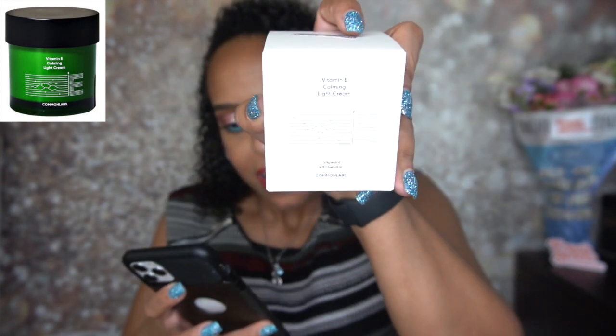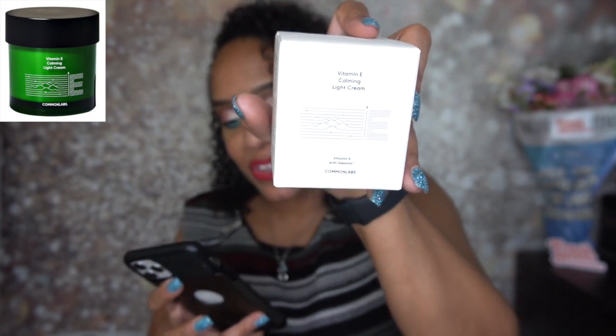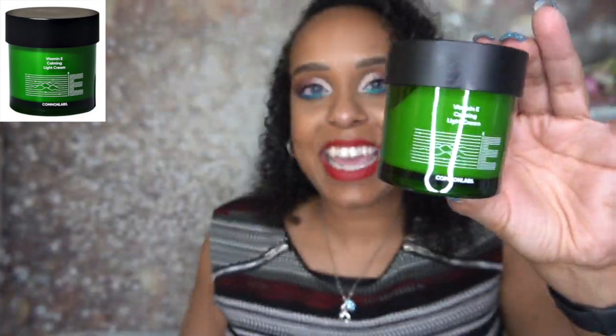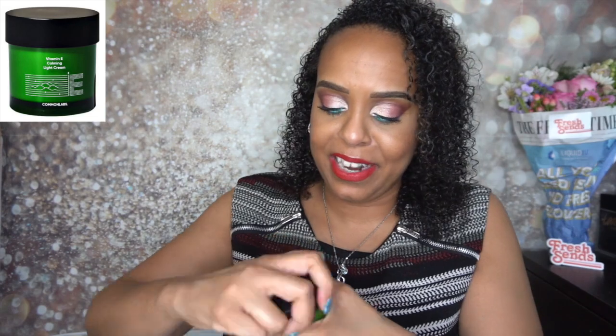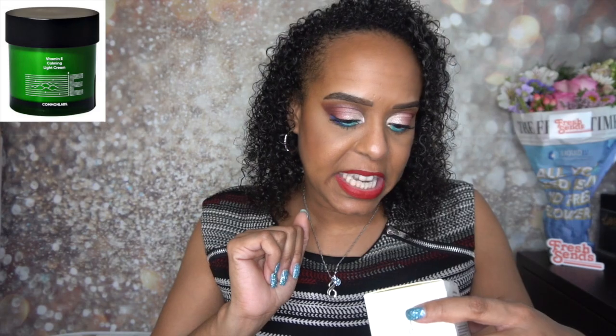The next product is from Common Labs — it's the Vitamin E Calming Light Cream, 70 grams. It's regularly $22.43, on sale for $13.79, and it seems to be a light moisturizer. Look at this beautiful packaging — it also came with a little spatula. It does have a slight smell but great presentation. This expires 2022-24 so you have lots of time to use these products.